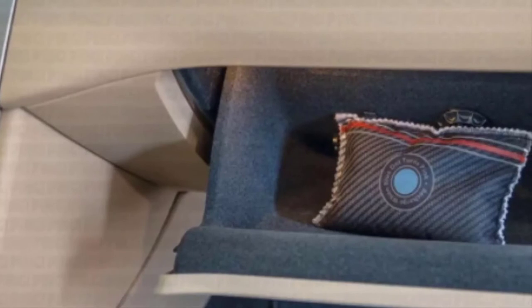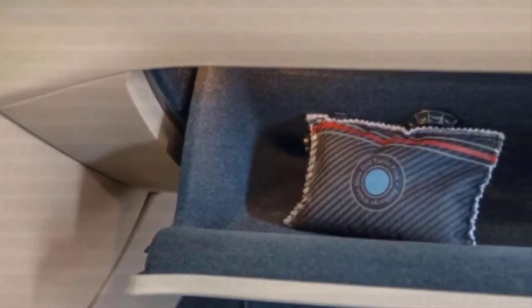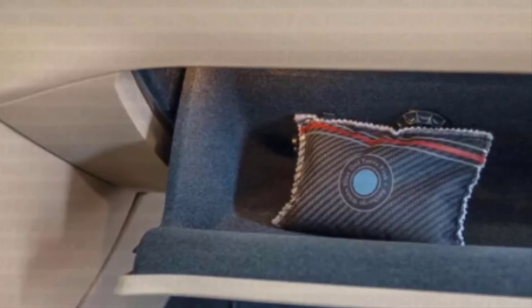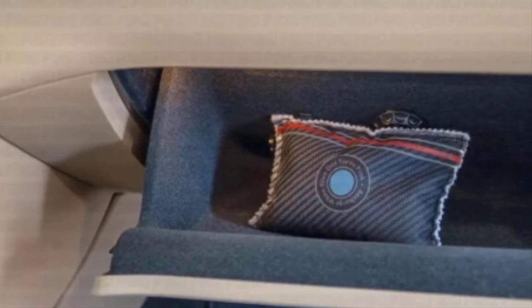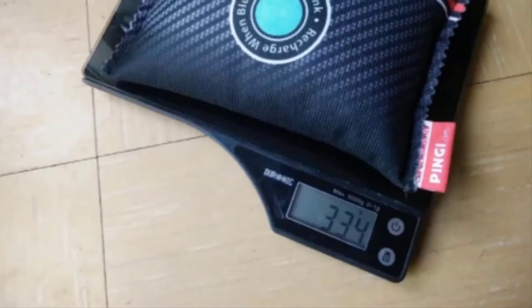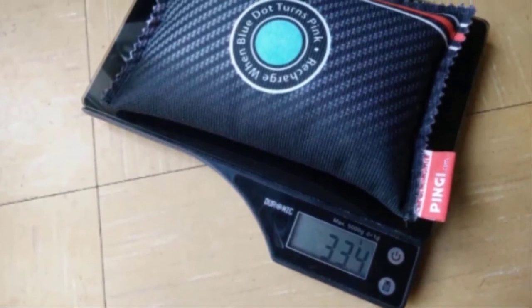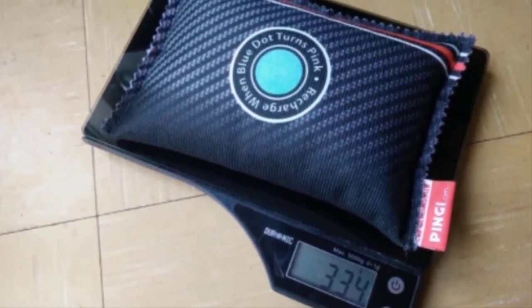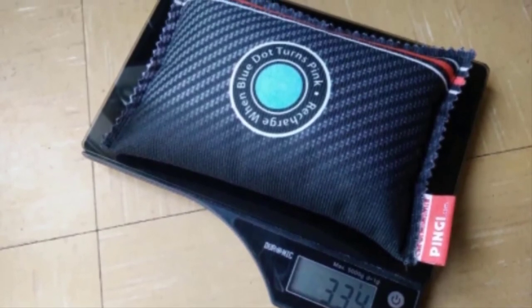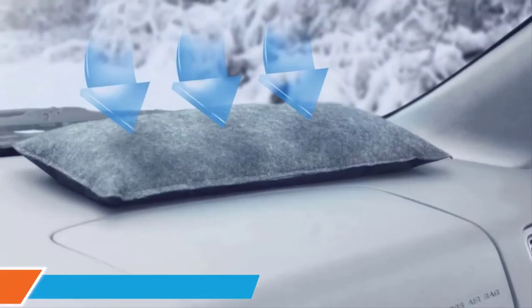Once the Bingy dehumidifier bag is full of water, an indicator light comes on. You then place it in the microwave for six minutes on high — the microwave drives out the moisture and the dehumidifier comes out dry, ready to be used again. Not only does it absorb moisture to keep your windows clear, it also absorbs old musty odors and other smells.